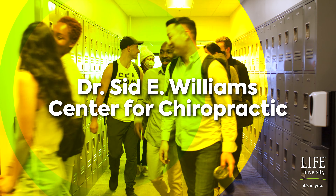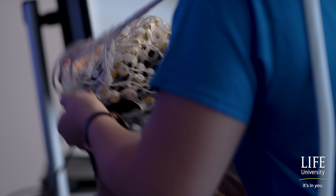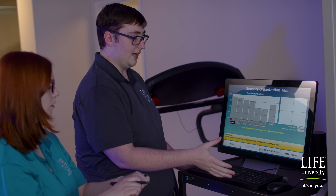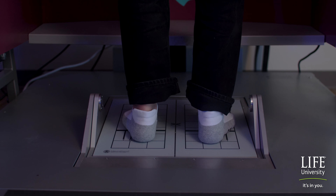The Dr. Sid E. Williams Center for Chiropractic conducts brain-body neuroplasticity research of clinical patients and the profession of chiropractic, embodying the university's core values through excellence in the research process, strategic partnerships, and knowledge translation.